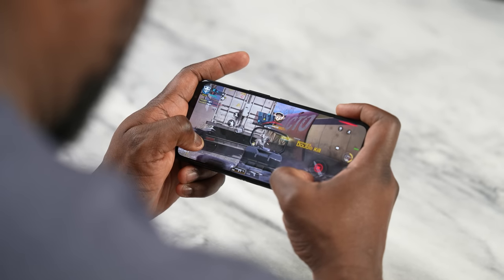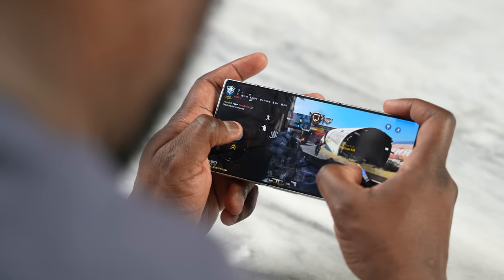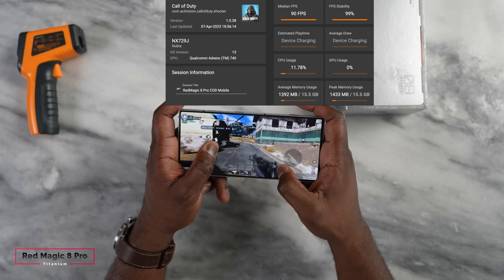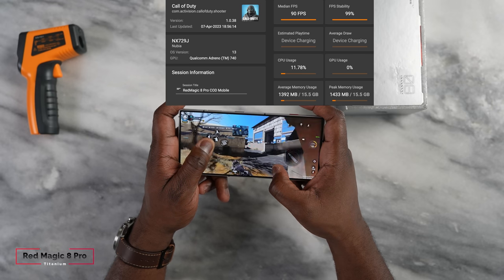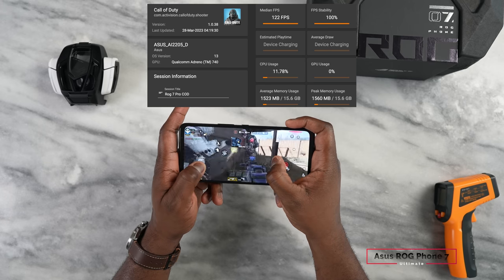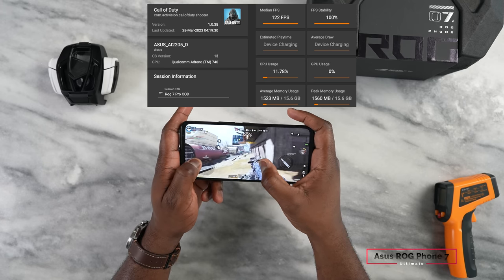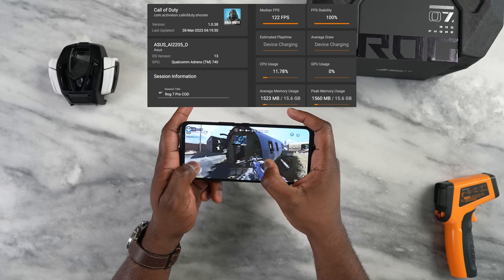What we really care about is the gaming experience. Starting with Call of Duty Mobile on the Red Magic 8 Pro, we're getting a solid 90 frames per second on the best settings — really cool. But when we went over to the ASUS ROG Phone 7 Pro, we got 122 frames per second. This is the first time I've seen this on an Android device without any hacks or anything like that. ASUS definitely won that round.